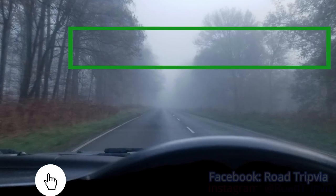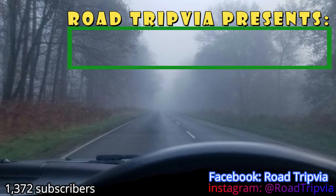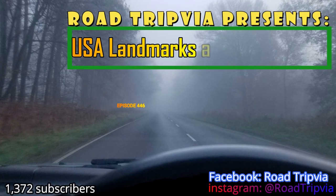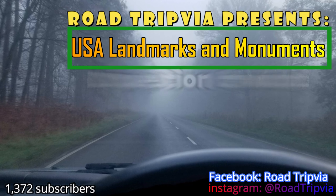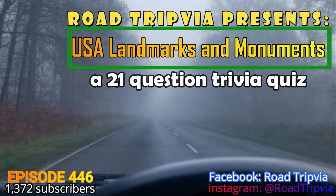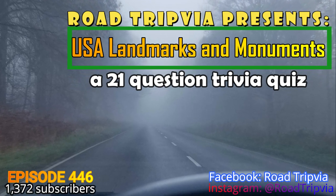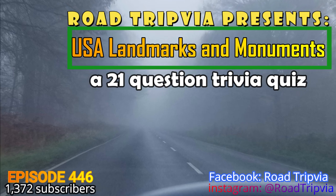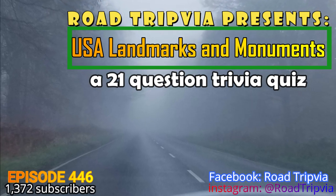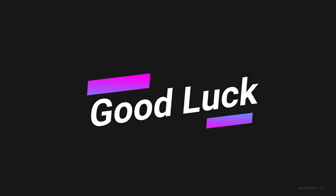Hello, and welcome back to Roadtripia, the once-a-day road trip trivia quiz. Today is episode number 446. The category is USA Landmarks and Monuments. This is a 21-question trivia quiz, and if you're interested in competing in the audience participation competition, there will be a link at the end of this video. Thanks for watching, and good luck on today's quiz.